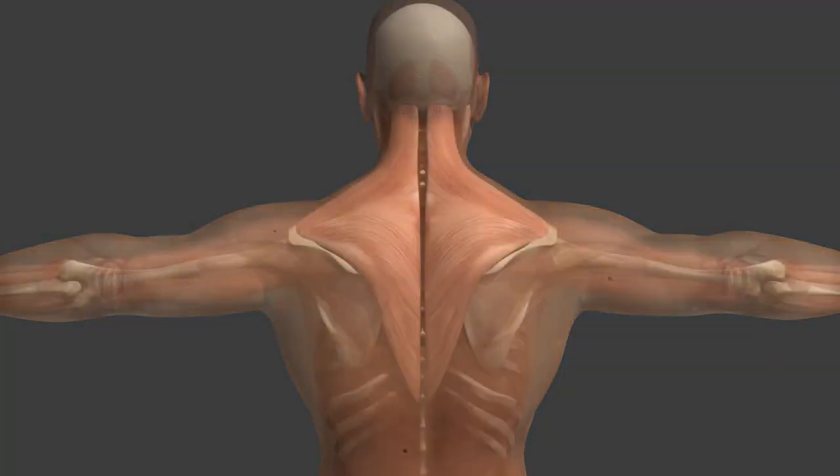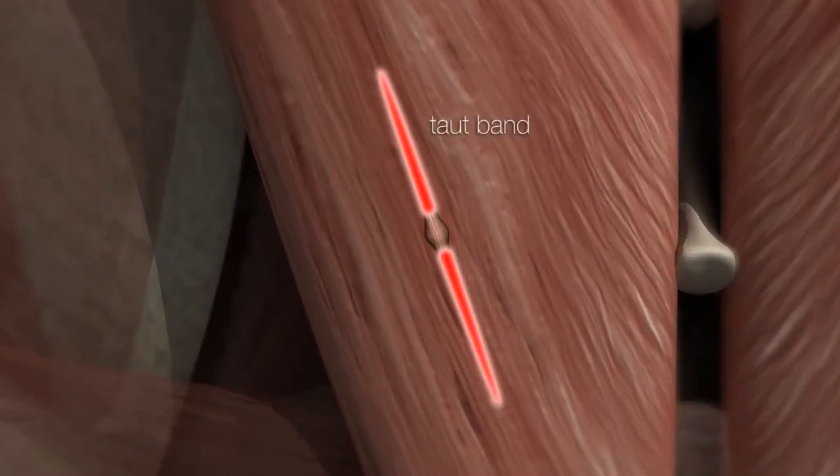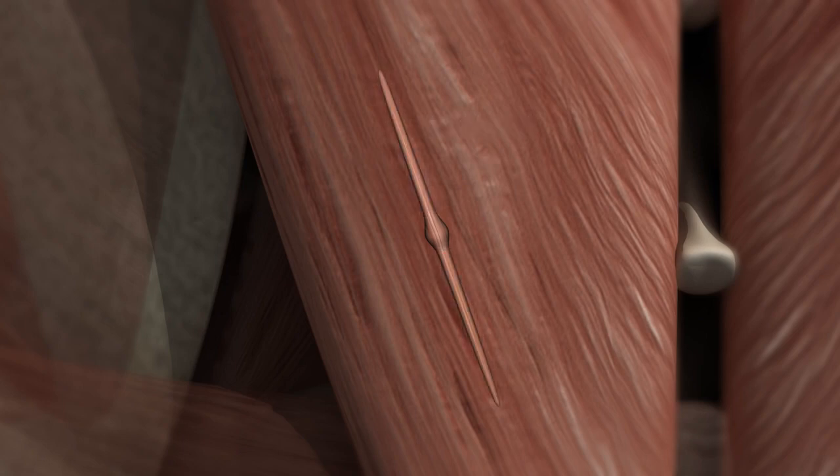Let's take a closer look at the trigger point. A trigger point lies in a taut band — a tight strand of muscle that feels like a cord, easily mistaken for a tendon. The trigger point itself can be felt with the fingertips when its location is superficial. The size varies from a pinhead to a pea.